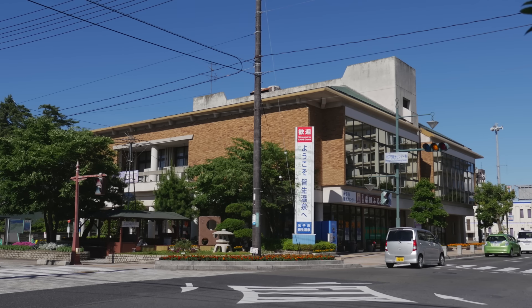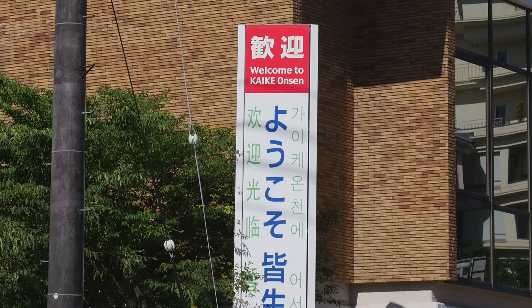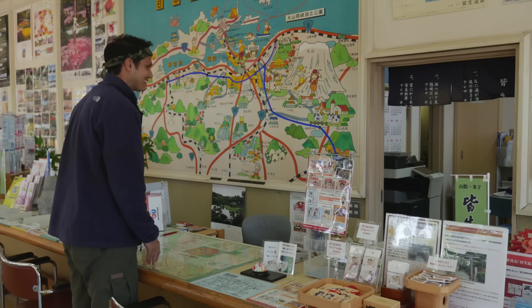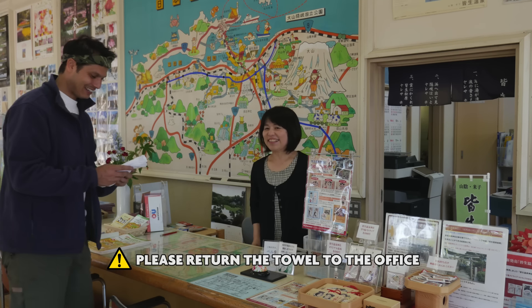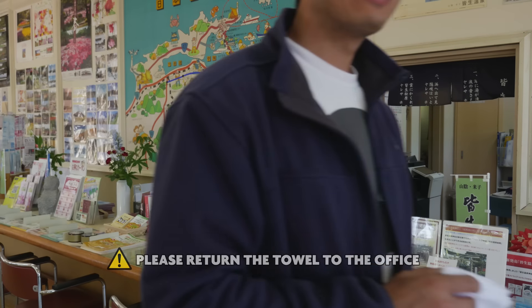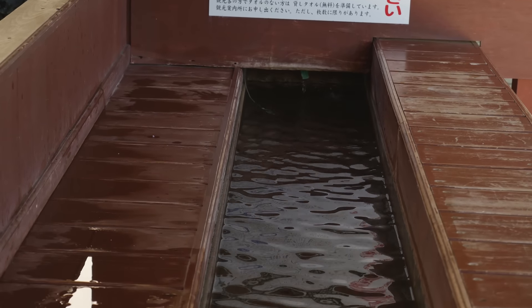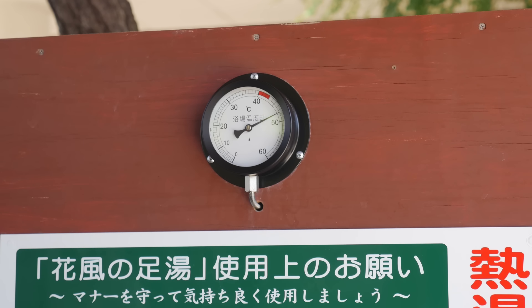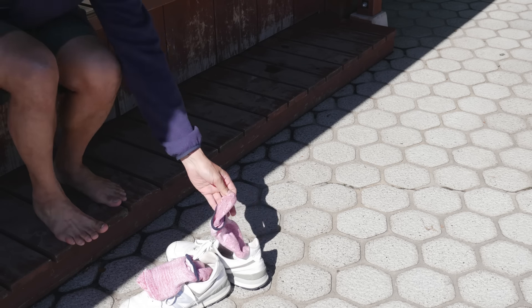Yonago is also famous for Kaike Onsen, a hot spring that's right on the beach. But if you don't have a lot of time, there's a free foot bath for all to enjoy — and a free towel. That's Japan for you. The water is geothermally heated, full of minerals. Perfect after a day of physical challenges. Shed those shoes and socks, and let the healing begin.